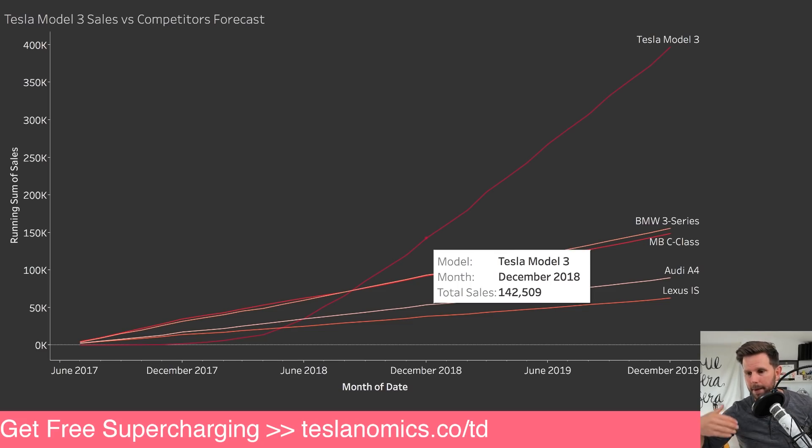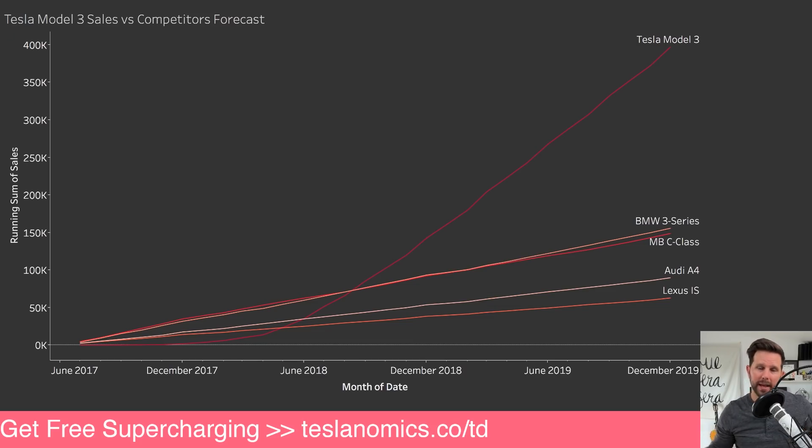Going back to June of 2017 when they first delivered 30 of them, to the end of this year, using this model we're looking at about 142,000 Model 3s sold. Pretty spectacular, and from there on out it just gets better and better. The story really is looking bright for Tesla, and this is most likely why they're predicting to be profitable in Q3 and Q4 of this year.